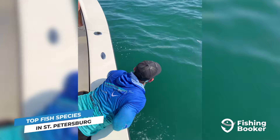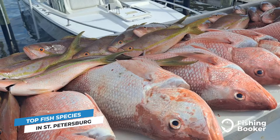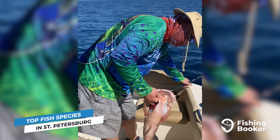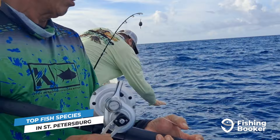Just make sure to keep in mind that tarpon is a strictly catch-and-release species. For a tasty table fare you can keep, look no further than snappers and groupers. Varieties like mangrove snapper and smaller groupers can even be hooked in St. Petersburg's inshore waters. However, larger red and black grouper varieties and species like the coveted red snapper will require you to travel into waters often ranging between 60 and over 200 feet deep.